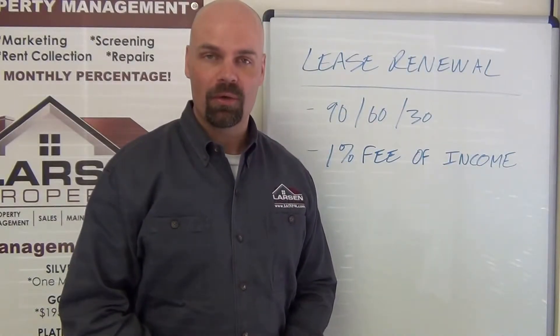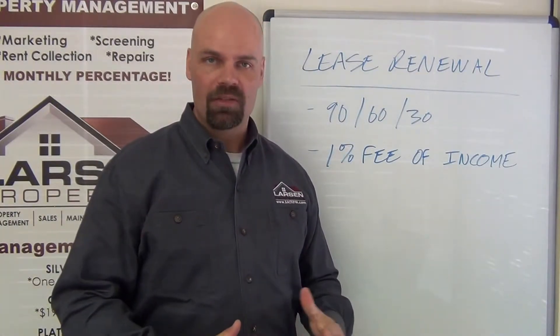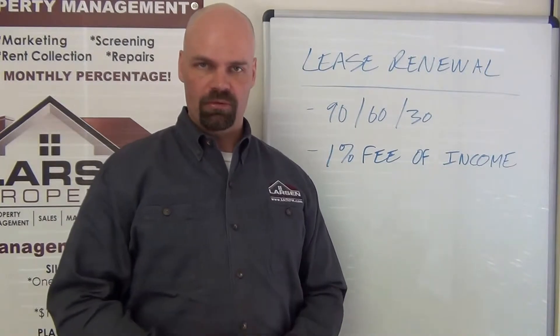Hello everyone, Brad Larson, real estate broker and owner of Larson Properties. In this video I want to talk about the lease renewal procedures and the policies that we have for existing tenants doing a lease renewal.